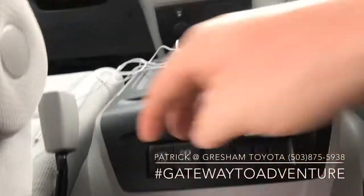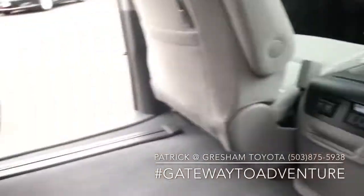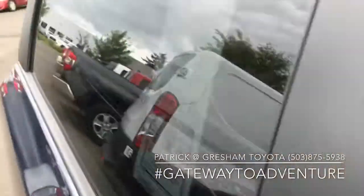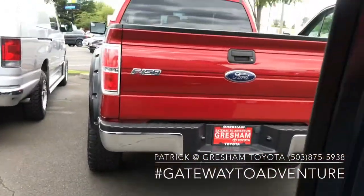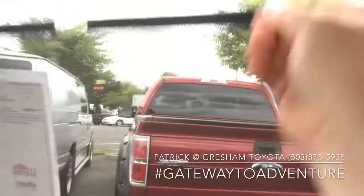You've got a built-in inverter in the back, as well as two USB fast charge ports. It does have the privacy glass in the rear, but not just that — we also have pull-up sun shades for the second and third row.